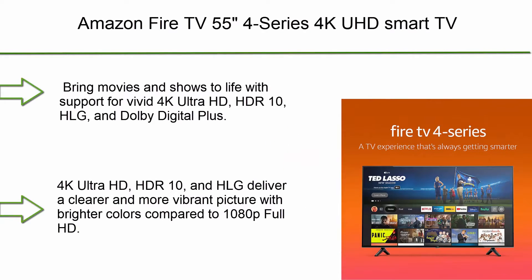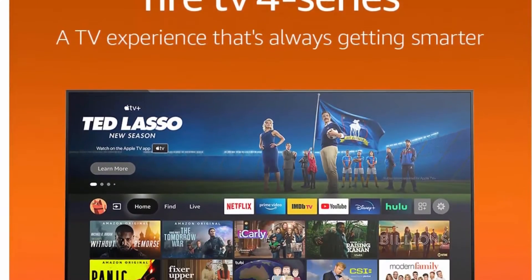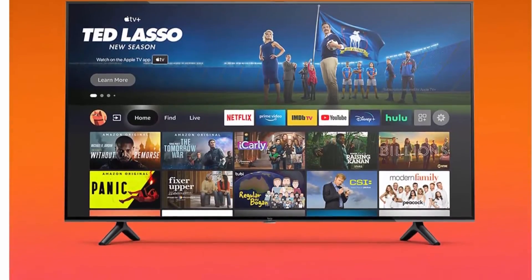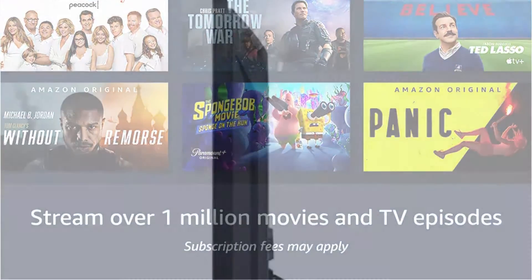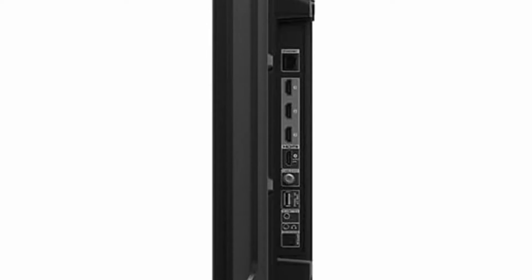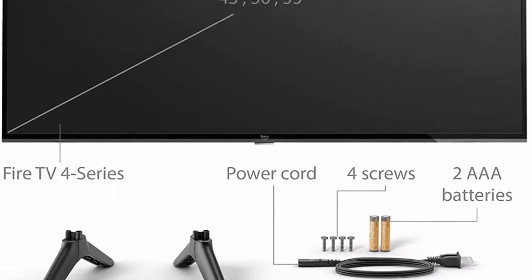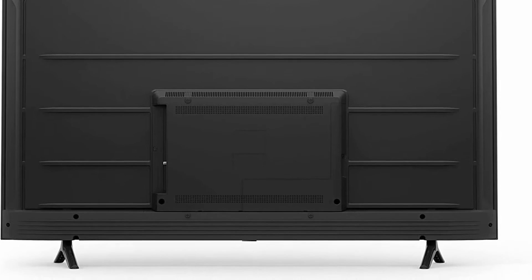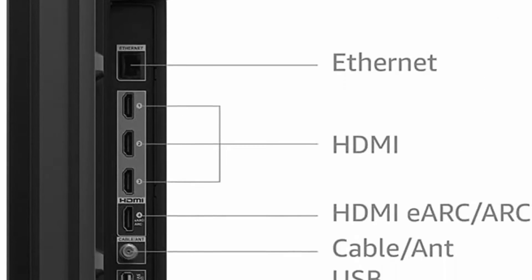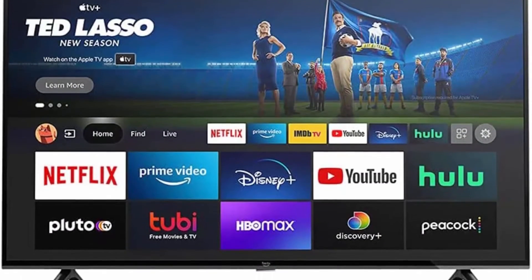Top 5: Amazon Fire TV 55-inch 4-Series 4K UHD Smart TV. Brilliant 4K entertainment — bring movies and shows to life with support for Vivid 4K Ultra HD, HDR10, HLG, and Dolby Digital Plus. Scenes leap off the screen with a clearer and more vibrant picture with brighter colors compared to 1080p Full HD. The Fire TV Alexa Voice Remote lets you press and ask to find favorite apps, movies, and shows, check the weather, sports scores, and more. Stream over 1 million movies and TV episodes.